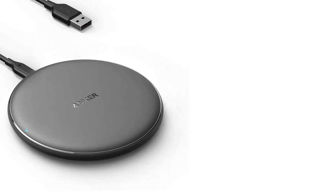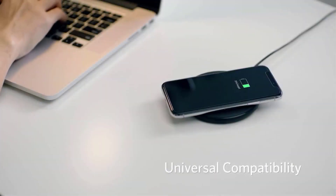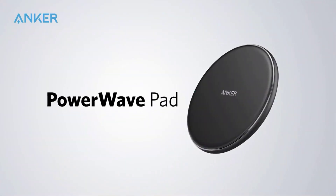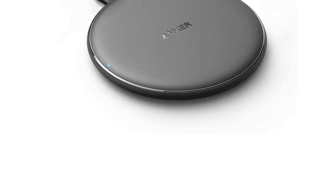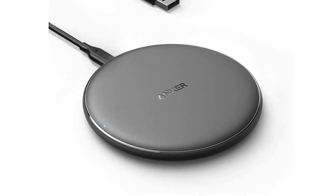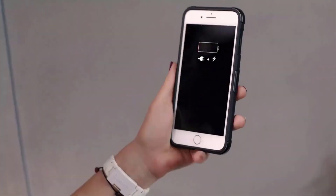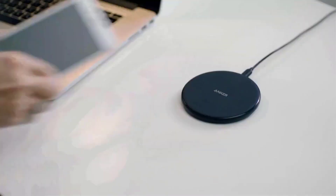One of the things I appreciate about the Anker Wireless Charger is its versatility. The pad is compatible with a wide range of devices, including iPhones, Samsung phones, and other Qi-enabled devices. And because it's wireless, you can easily charge your device without having to fumble with cords or worry about damaging the charging port on your device. Overall, I highly recommend the Anker Wireless Charger to anyone looking for a high-quality, reliable wireless charging pad. With its attractive design, fast charging speeds, and advanced safety features, this device is a must-have for any tech enthusiast.